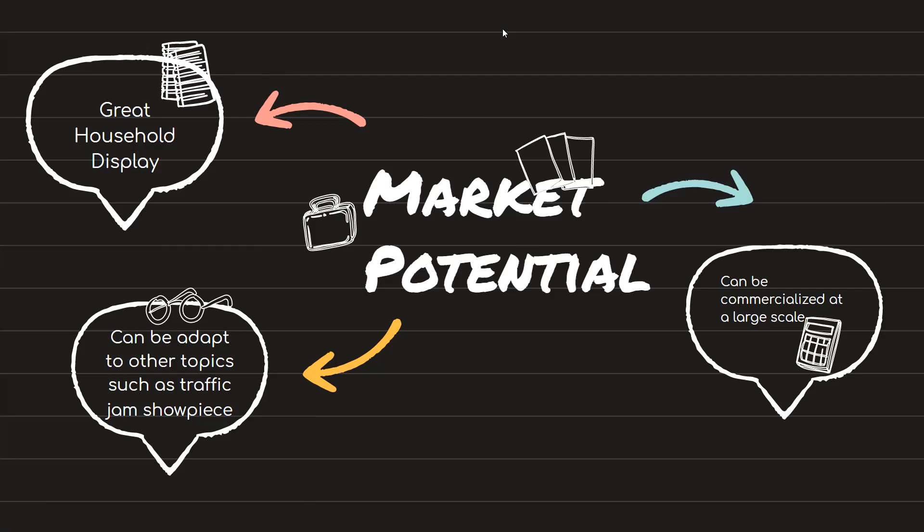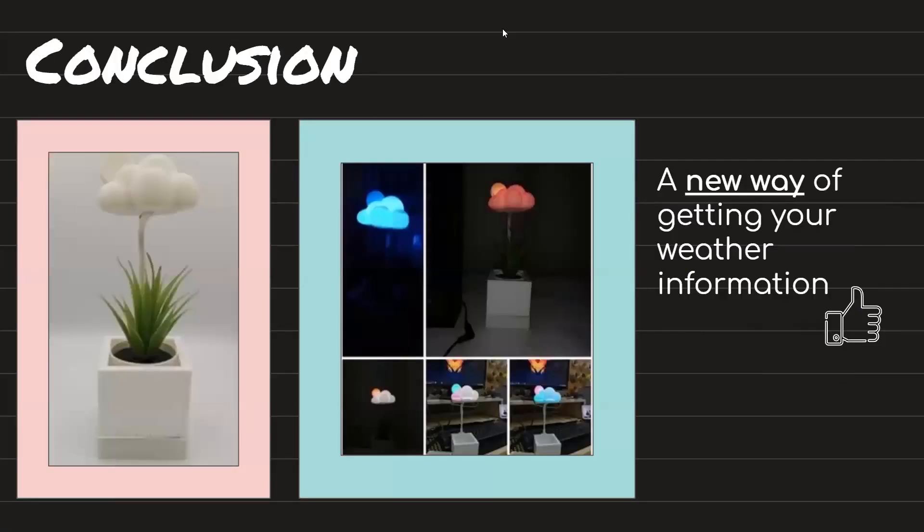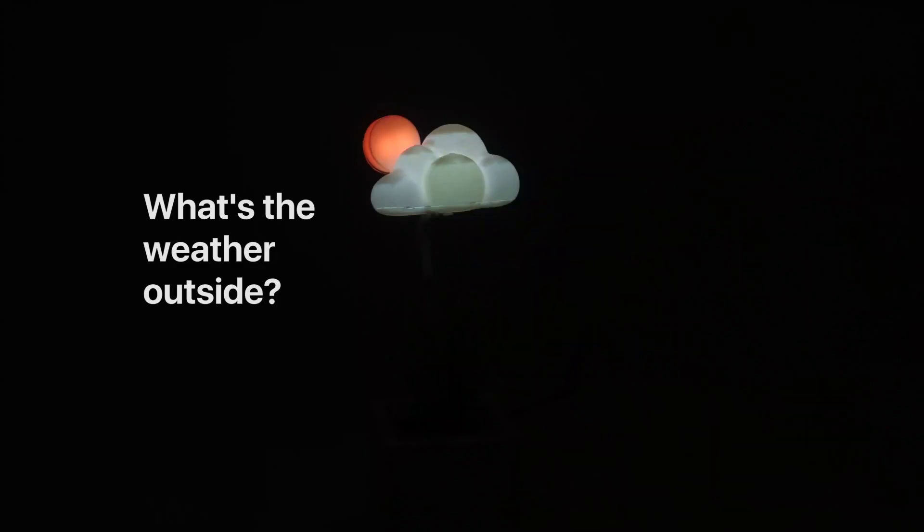This itself is also a great household display item that anyone can buy. In conclusion, this Weather Station Showpiece is a stunning piece of art that revolutionizes how we get our weather information and also reminds us to do what we need to do when it's going to rain. Thank you! Enjoy!